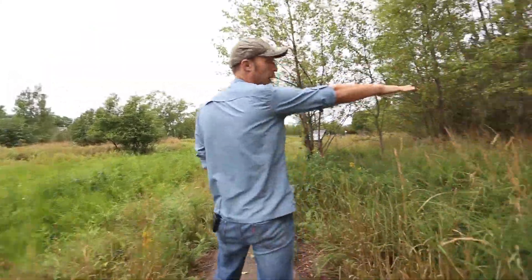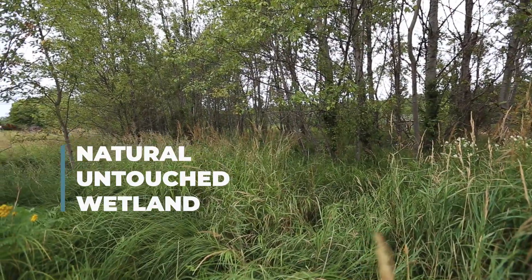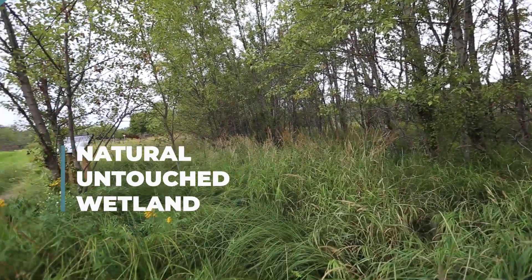This is a natural wetland here — this was never filled in, or if it was, it was only marginally filled in. So it has the hydrology, the plants, and the soils that are the hallmarks of a natural wetland.